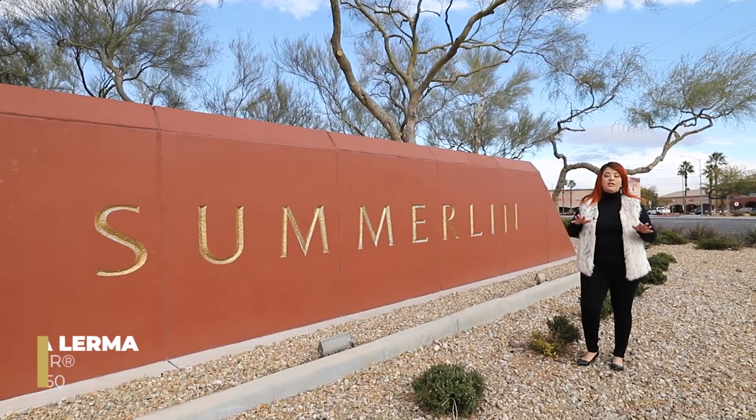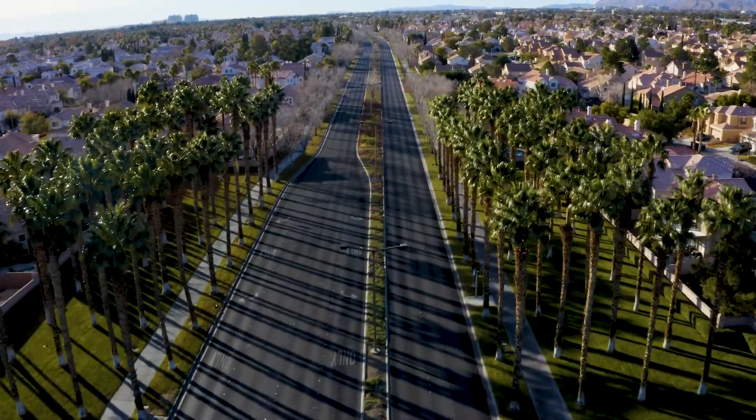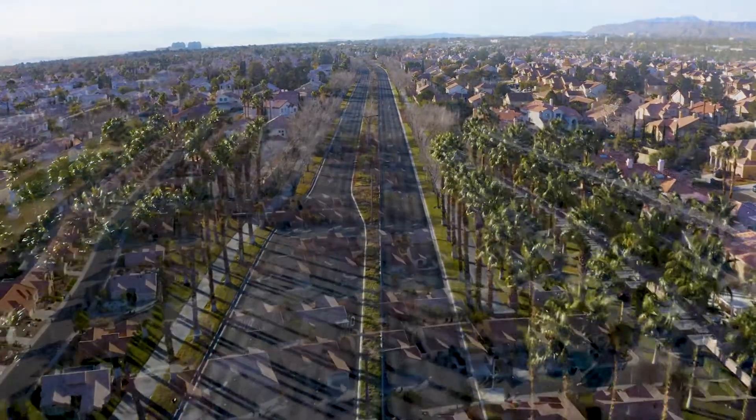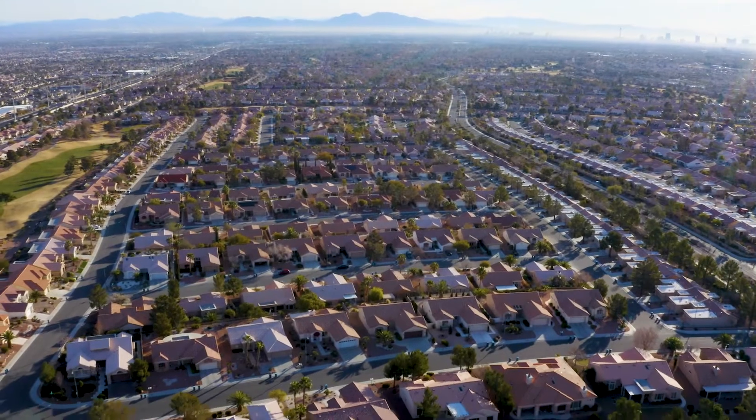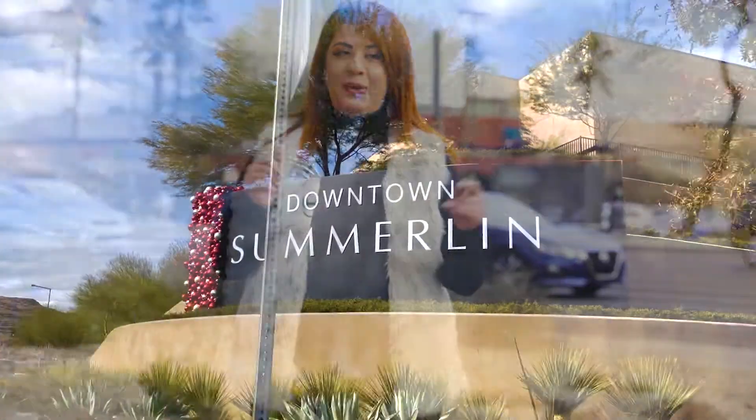Hey, it's Ana Lerma, your Las Vegas neighborhood expert. Today we're going to be chatting about one of the most popular master planned communities in Las Vegas, Summerlin. It has some of the highest home and land prices in Southern Nevada and remains one of the top selling spots in the nation for home builders. After the video, you'll know information about the housing, amenities, and entertainment. Let's get to it.